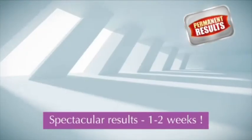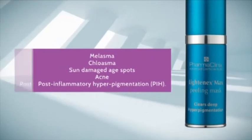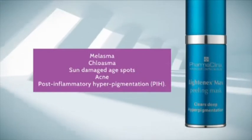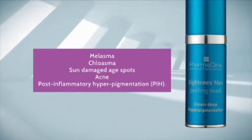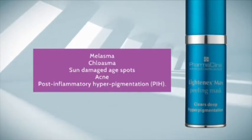This rapid-action formulation gives spectacular results within one to two weeks. Lightenex Max Peel works by eliminating melanin patches on the face caused by melasma, chloasma, sun-damaged age spots, acne, and post-inflammatory hyperpigmentation (PIH).